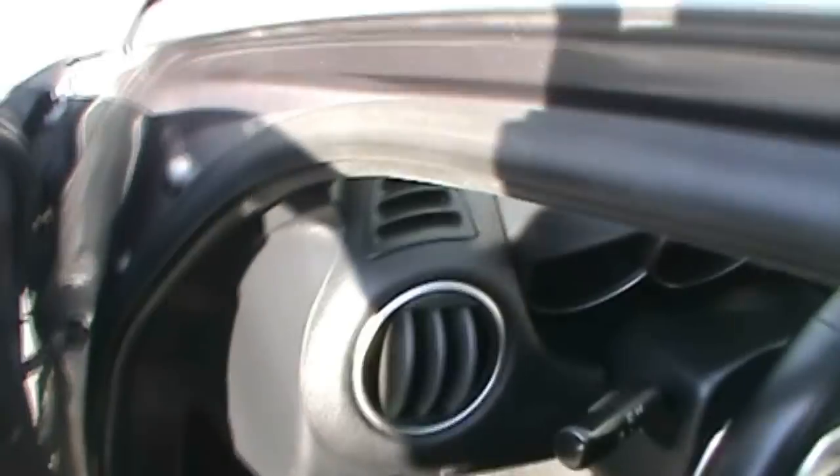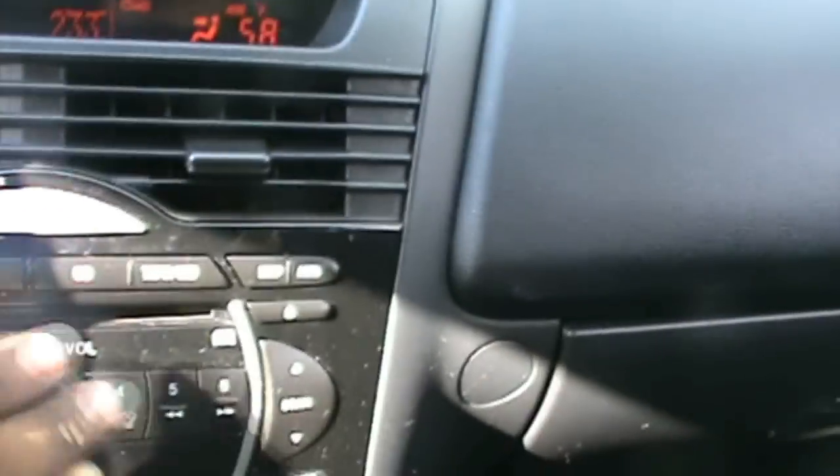There's an automatic transmission with the manual option. AM FM radio and — I'm sorry, it doesn't have a cassette player — CD player.